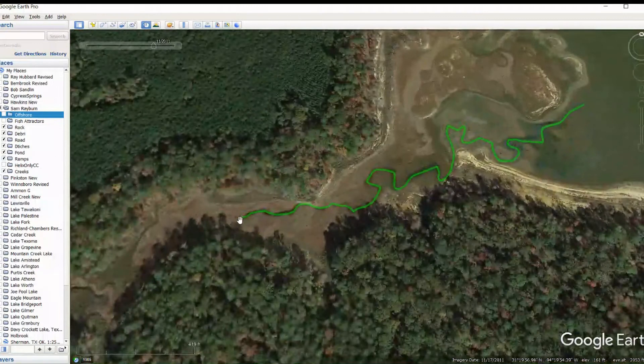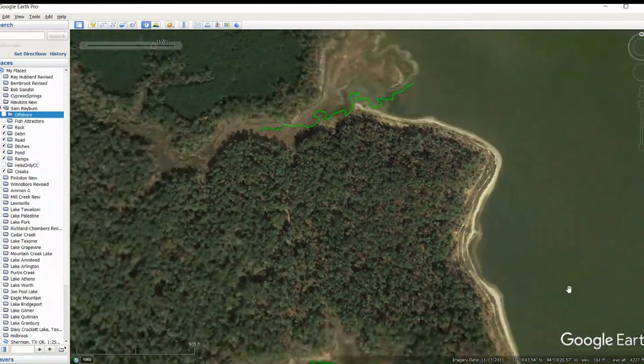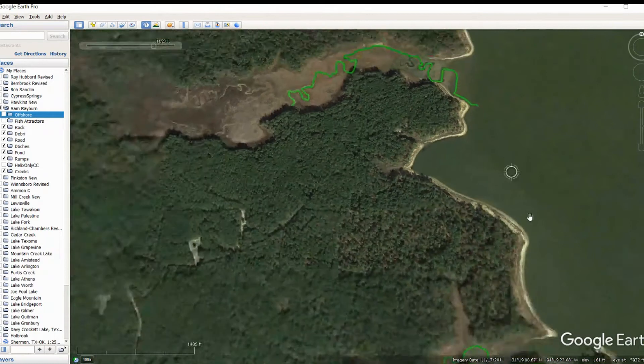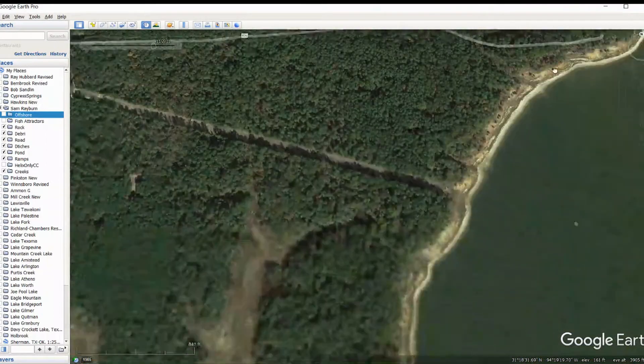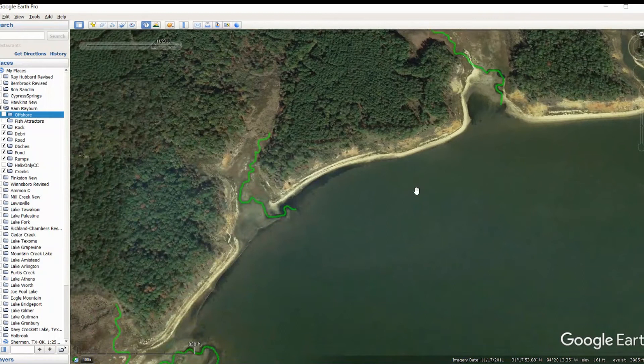Some more creek channels in here are marked. We've got some laydowns around that turn there — that turn looks really good. You've also got some more creek channels back in here, really well defined. Moving back in here, we've got more creek channels. This lake is just full of awesome creek channels. It looks like it's got a lot of grass, and if you get in those creek channels that's usually where you get your weed lines on your grass — that's where bass like to set up. It's also where you can get debris from your creek channels.